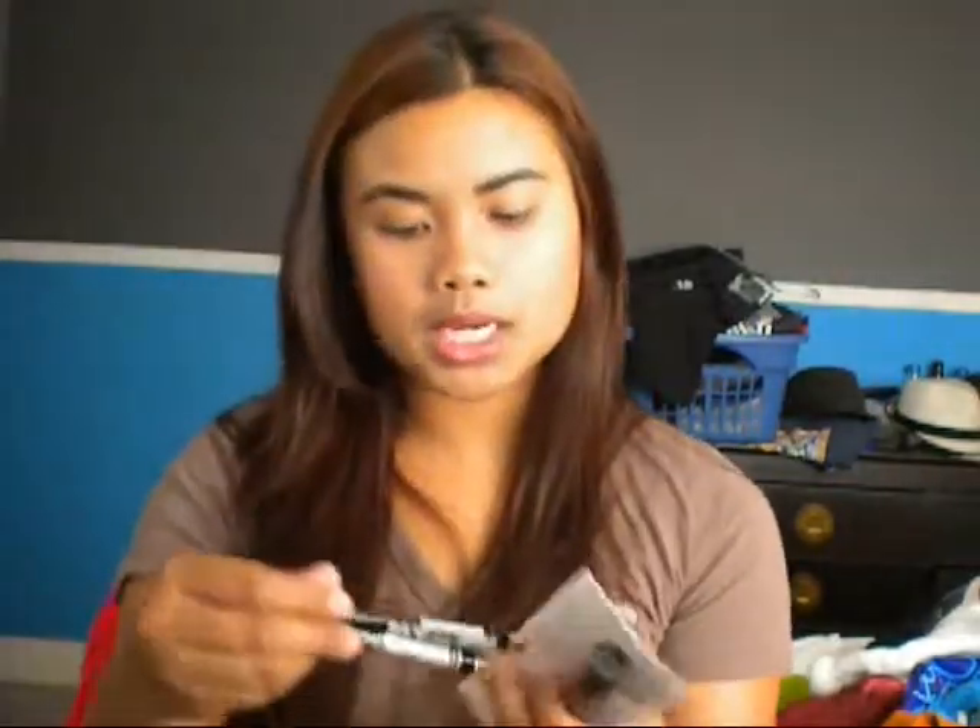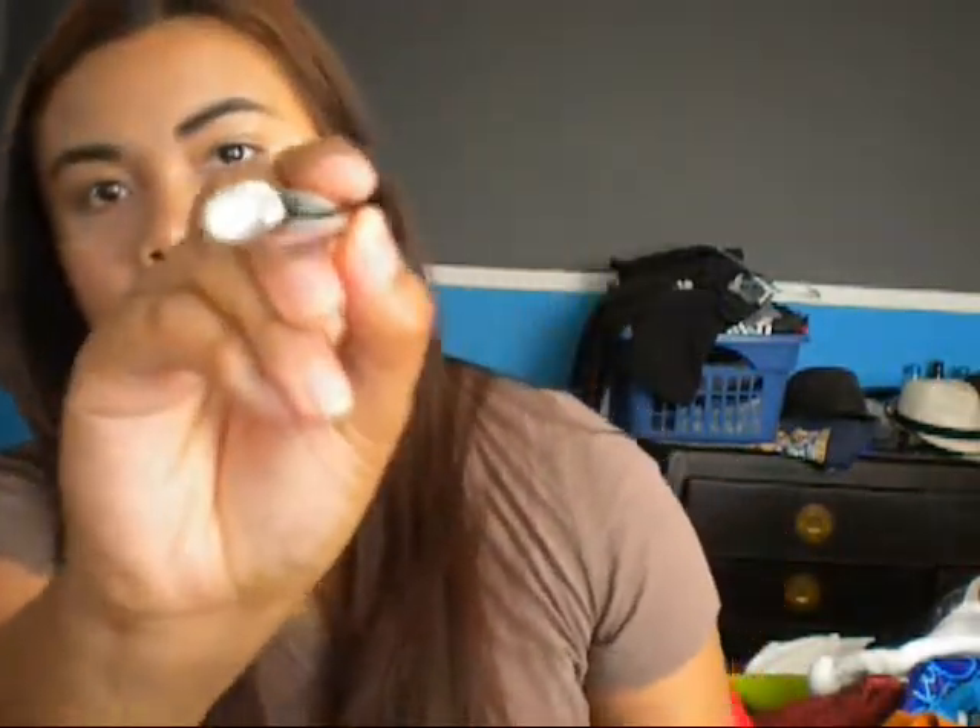I also got the Revlon Cream Shadows — I went with the nude ones just because I felt like I could use them for anything, and if I like them I can go ahead and buy the color ones. I also bought two auto eyeliner pencils — I really don't need any more eyeliner pencils but they're really cute and were like $4. I got one in silver and one in brown.